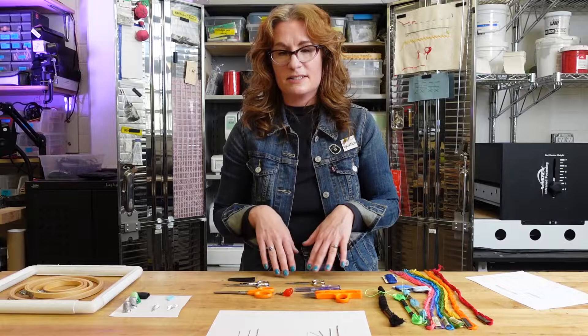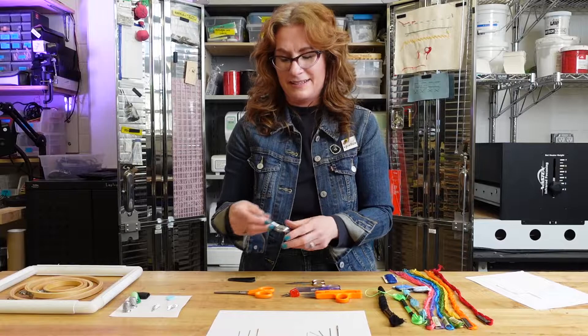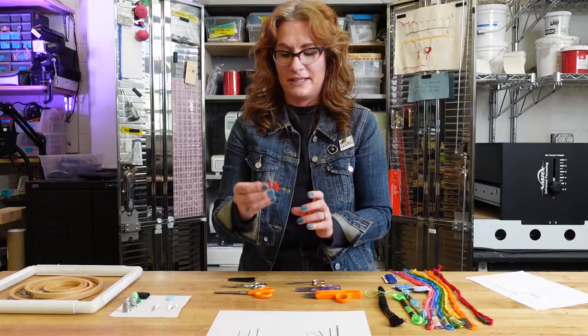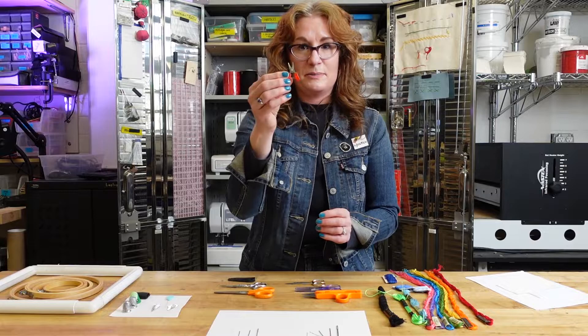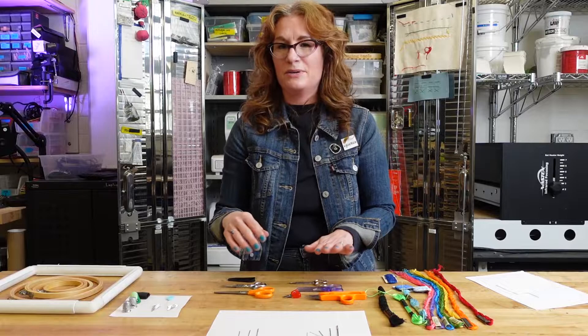What you'll need in addition to the kit is a pair of scissors — any pair will work. Some of them are really sharp; I wouldn't bring those on a plane. I have before, but I've also had them taken away from me. I have these tiny little ones that I take with me now when I bring my stitching. These pass TSA inspection. There's also these little snippers. I just like the small ones because they're easy to transport, and I pretty much bring my stitching with me everywhere I go.